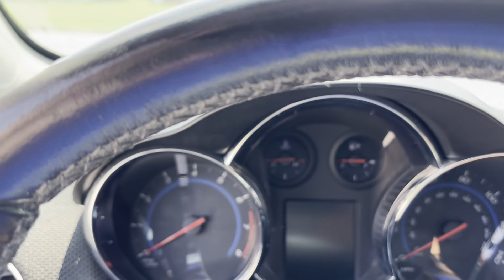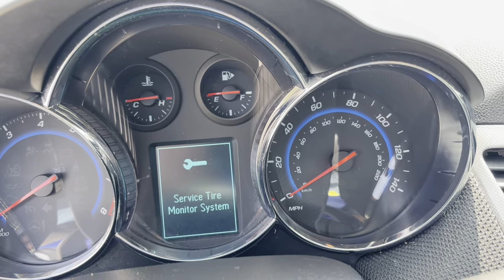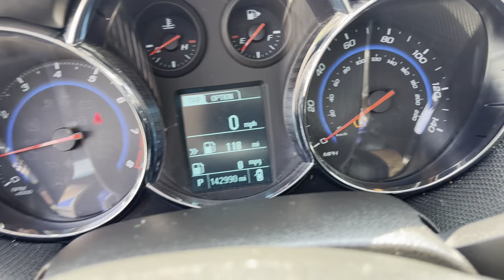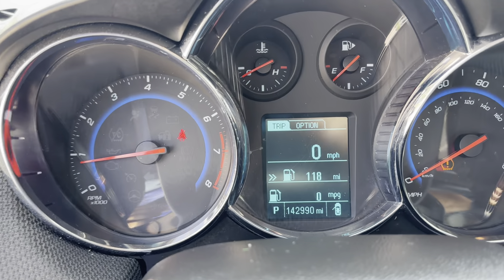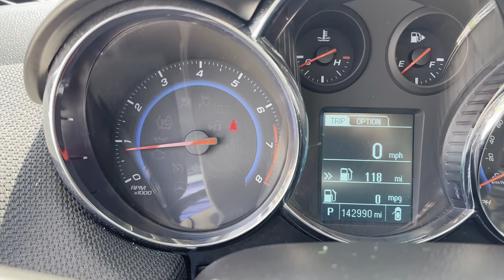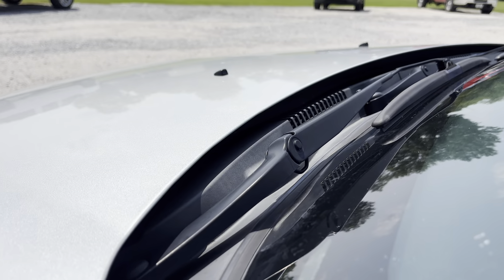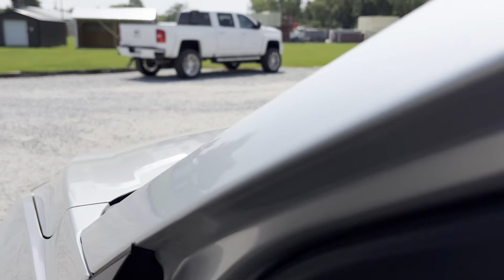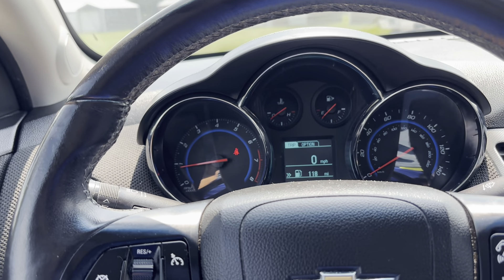Alright, I'm going to go ahead and start it up. Starts up great, no ticks or anything like that. It does have a service tire monitor light flashing — we do not fix tire monitor systems, that's just your air pressure. No check engine lights. Right now we've got 142,990 on the miles. We're going to do a quick rev test here. Sounds really good on the top and low end of the RPMs, no ticks. And it drove out great too. Really nice little unit.